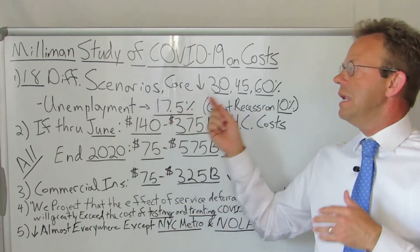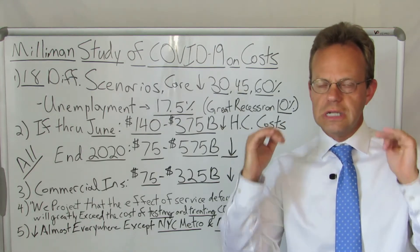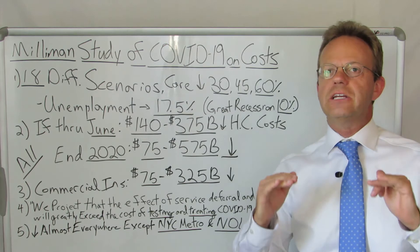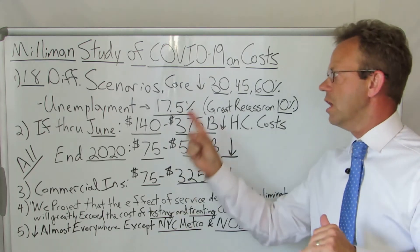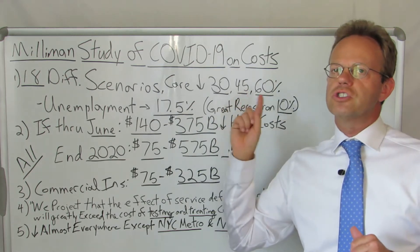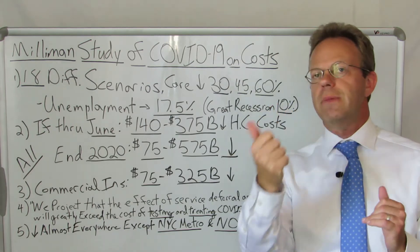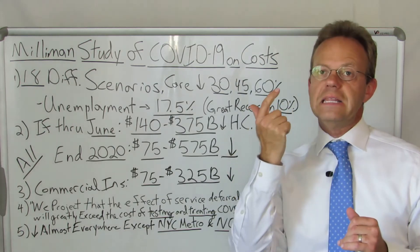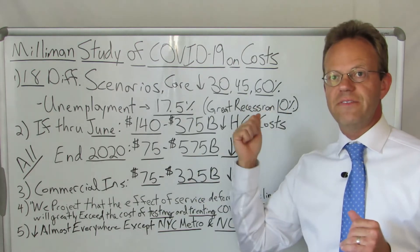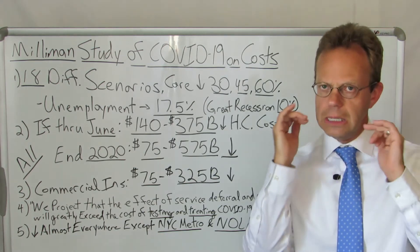Based upon their own clinicians and doctors at Milliman, those 18 scenarios modeled out decreases in care of 30%, 45%, and 60%. Note that those are similar numbers to the A Healthcare Z numbers I used in regards to what Virginia Mason Hospital had seen at 30% and in the physician surveys at 65%.